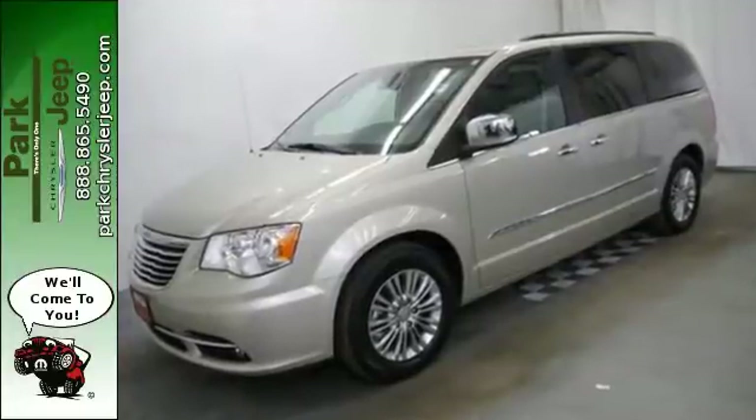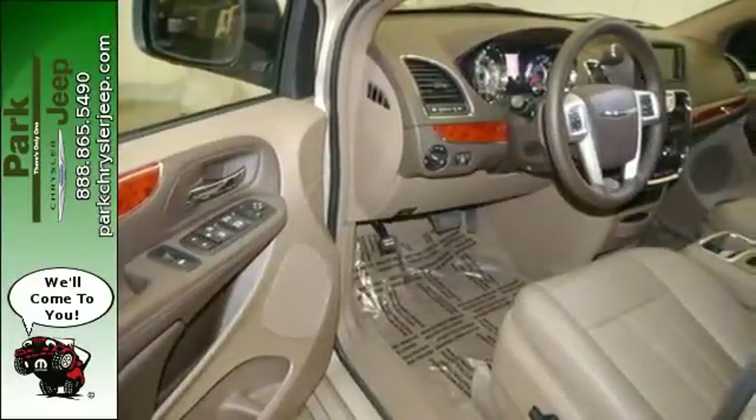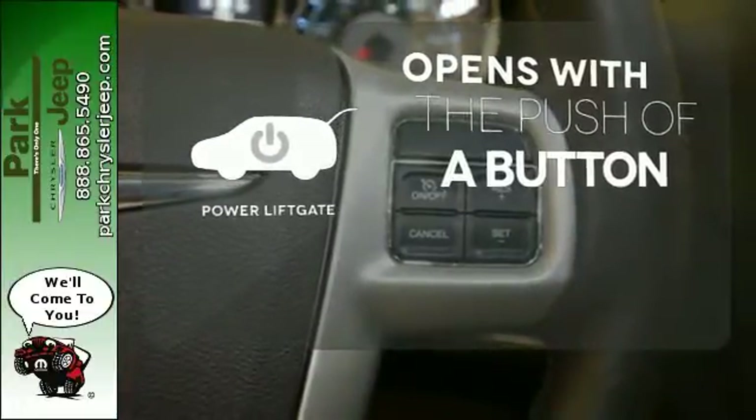You connect Voice Command and Town & Country's LATCH System, which uses 3 anchors to secure latch-ready child seats. The power liftgate offers automatic rear door operation with the push of a button.